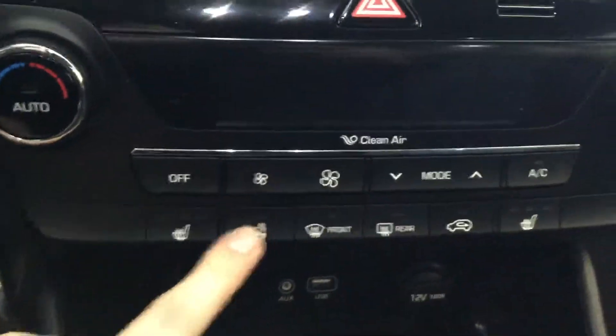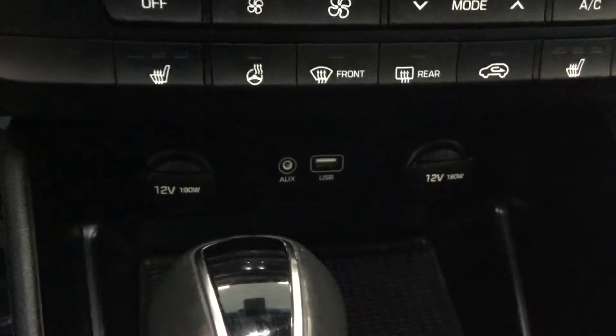Backup camera, AM FM radio as well as your CD player. Right over here you have a heated steering wheel, heated seats, dual climate control, and a USB auxiliary port to charge your phone and listen to your music.